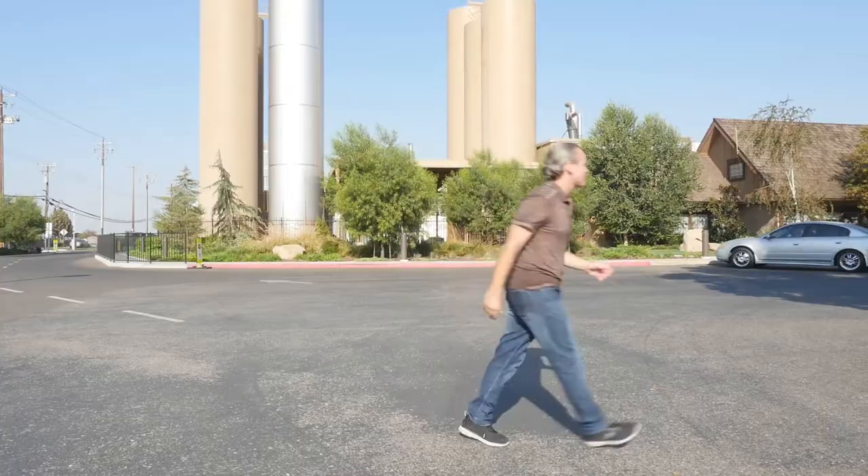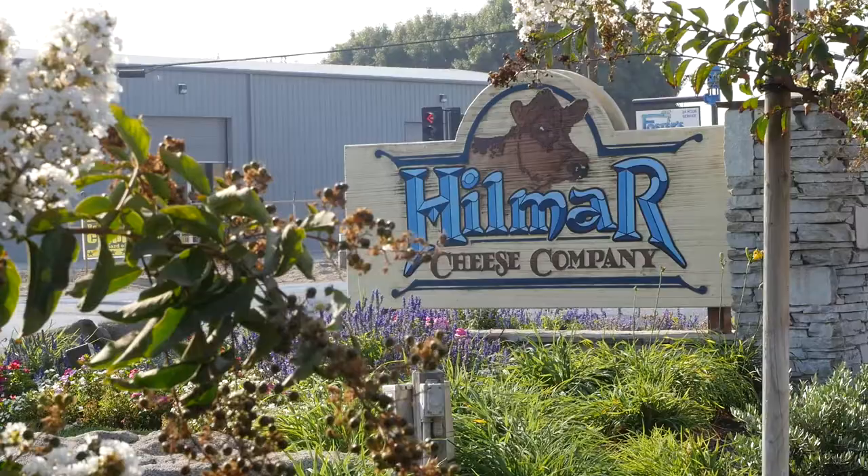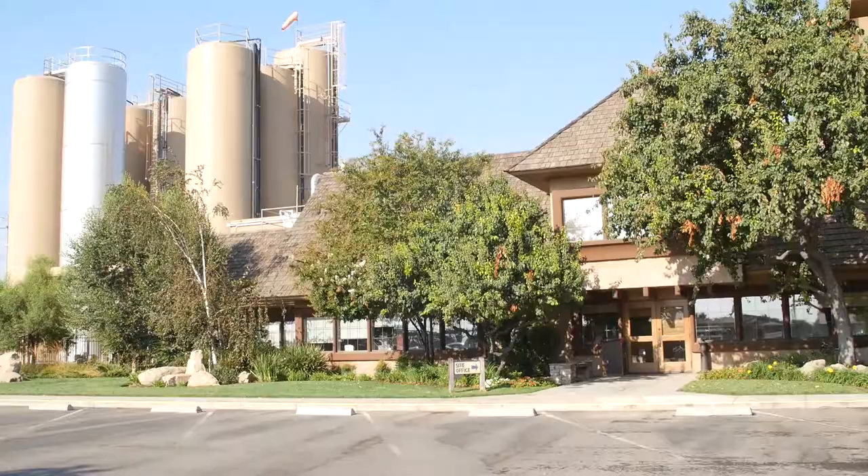We're inside Hillmar Cheese Company in their visitor center, and I'm here with Denise. Denise, how long have you guys been here? The company started in 1984, and the visitor center opened in 1998. We're actually one of the world's largest cheese and whey manufacturers. We produce a lot of cheese and sell wholesale, so other companies purchase our cheese. That's why you never see the brand Hillmar in the store.